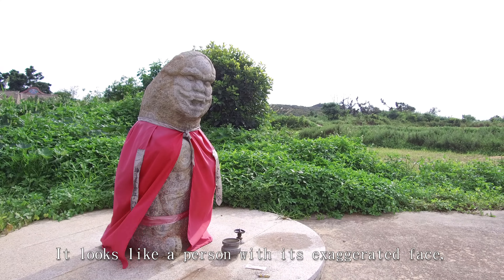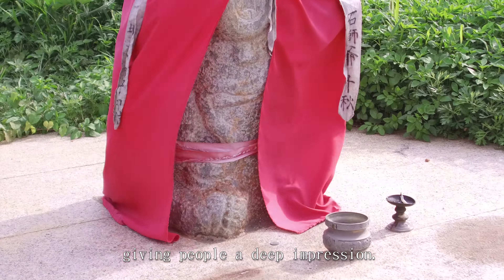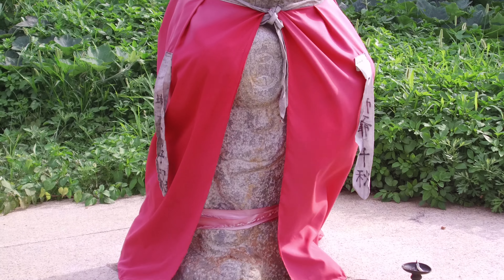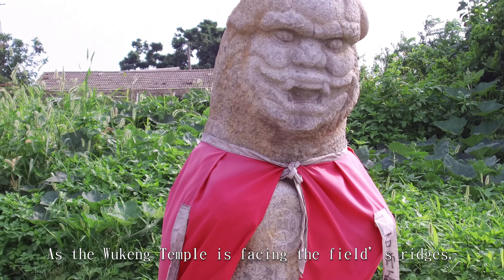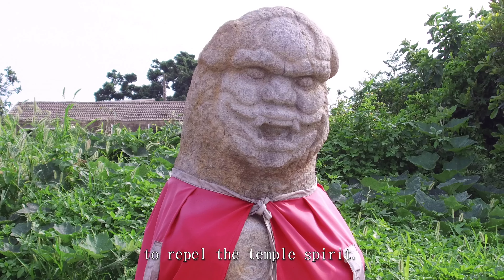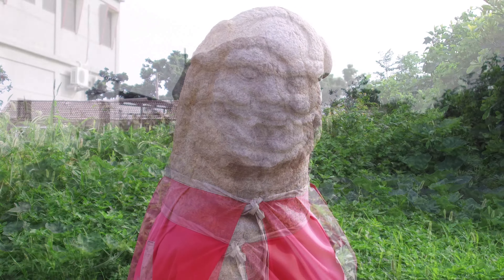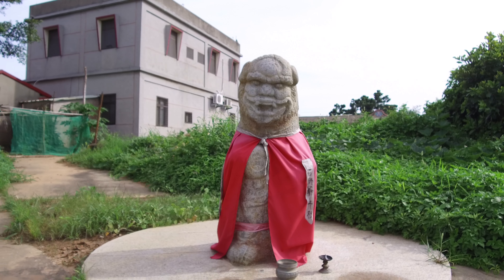It looks like a person with its exaggerated face, giving people a deep impression. As the Wukeng temple is facing the field ridge, villagers place a winged lion god here to repel the temple spirit, because the Wukeng temple is about a precisian and feng shui.